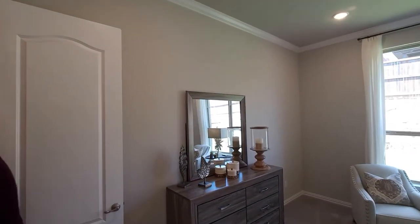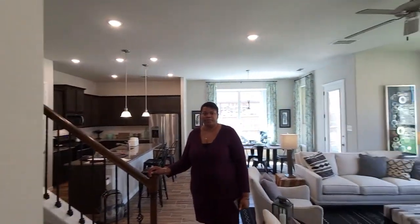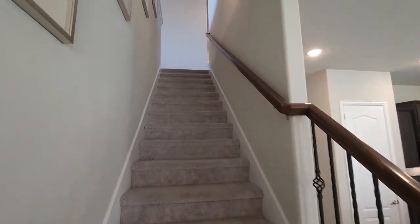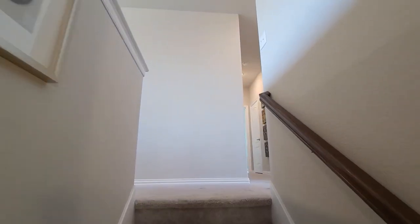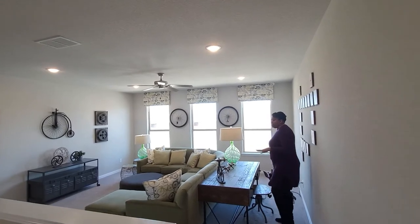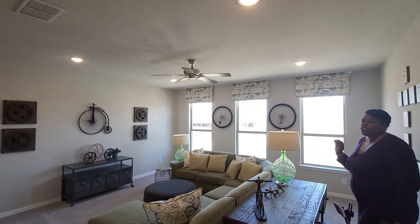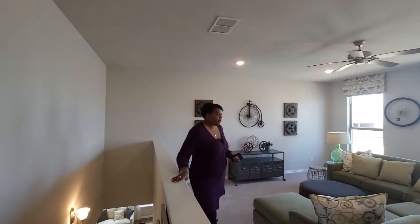As we leave out of here, we're going to go ahead and head up to the second story. Here you have your second landing area where you can fill it in. Now up here it's all closed in, so you don't really have an overlook to the floor below. So if you do want a little bit more privacy up here, you have it.